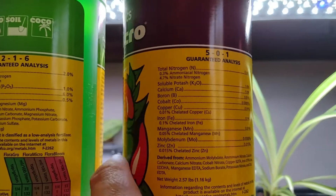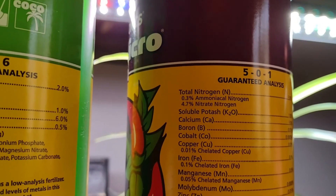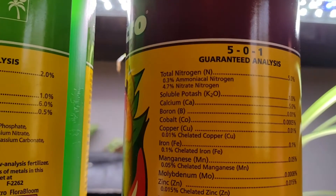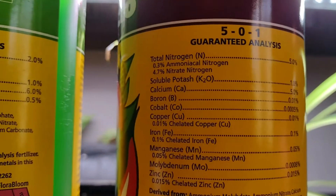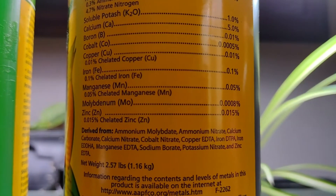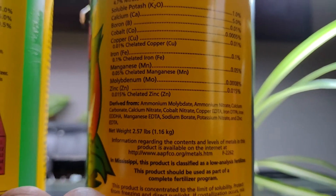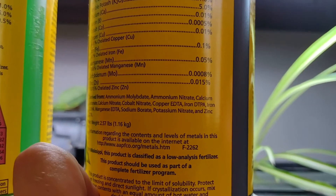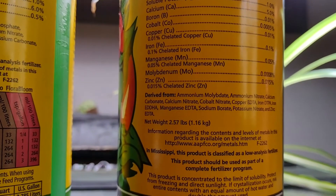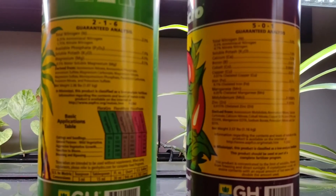Same with Flora Micro over here — it's got so much stuff. The things that are great for your plants: boron, cobalt, copper, iron — great ingredients. But that cobalt and that copper are going to cause some major problems. It's derived from ammonium molybdate, ammonium nitrate, calcium carbonate, calcium nitrate, cobalt nitrate, copper EDTA, and iron DTPA. All these different things are great for your plants, but they're not great for your fish — so that's what it really comes down to.